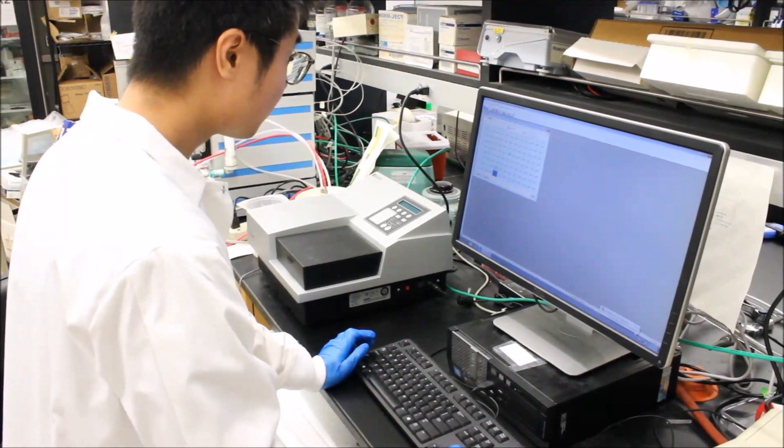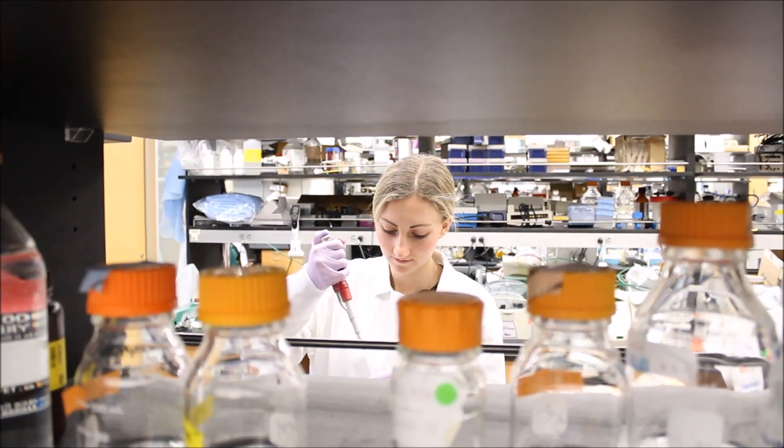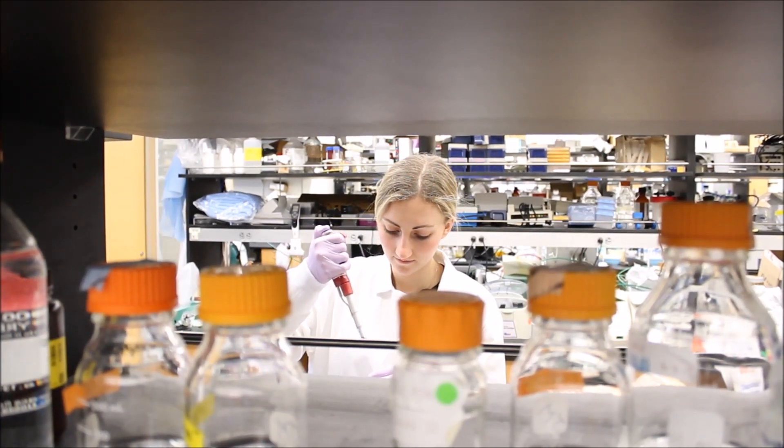Amazingly, all of this is fixed in the gene-corrected beta cells, and they were indistinguishable from beta cells that we made from healthy donors.